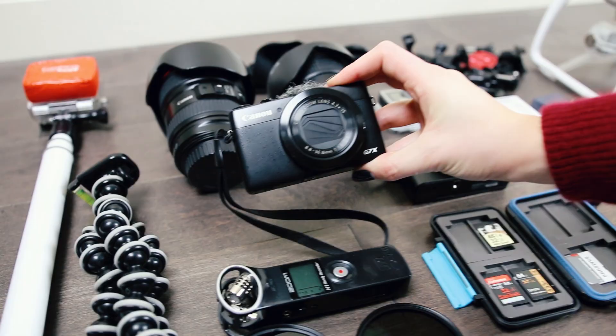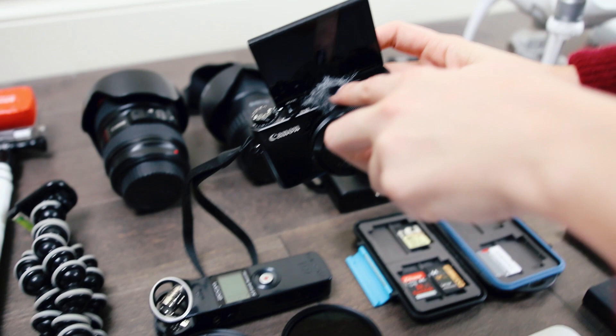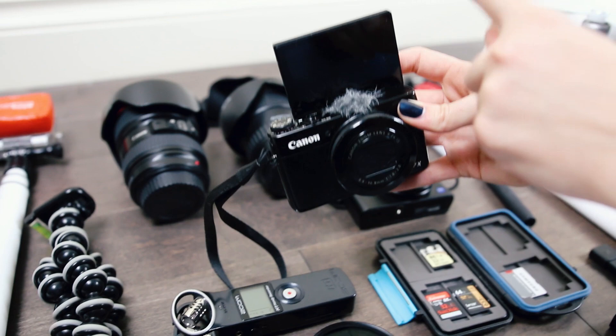This one is the Canon G7X. As you can see it has a flip screen. That's my fuzzy wind sock — I just bought a whole bunch of them from eBay and they're fantastic for cutting the wind sound for these small cameras.